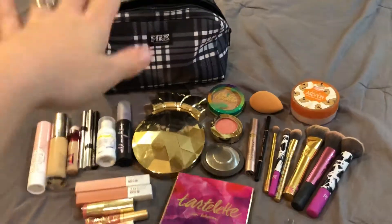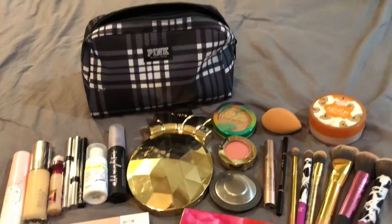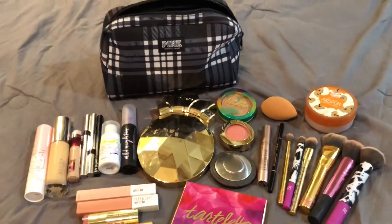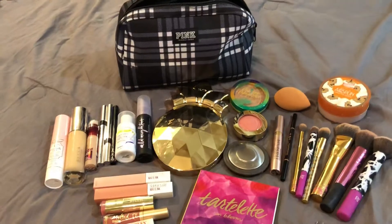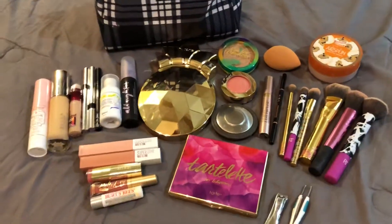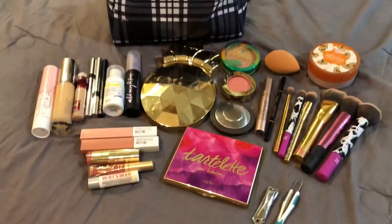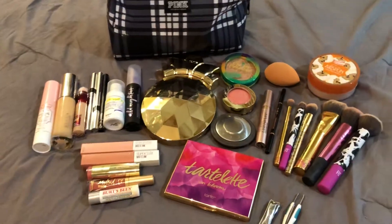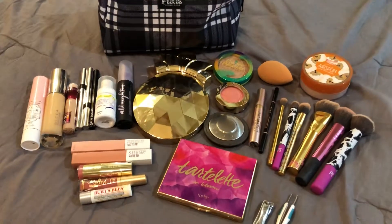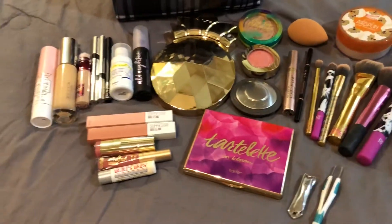This is my makeup bag. It is from Victoria's Secret — a really good size one that came in a set of three and I love it. That's what I'm going to be putting all my makeup in. And this is everything that I'm bringing. I tried not to bring too much, but I also like to have some options on a couple of things. I'll just give you guys a quick rundown of everything.